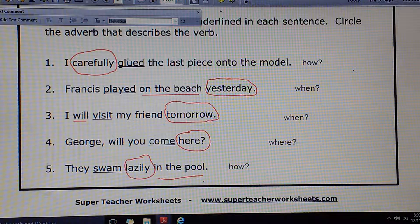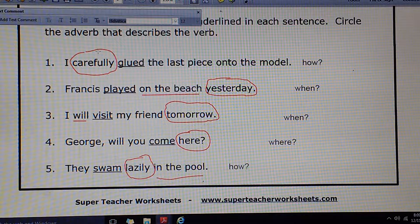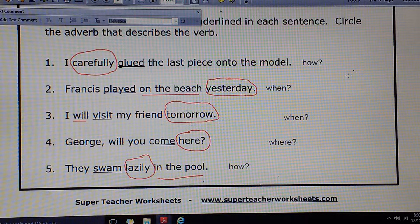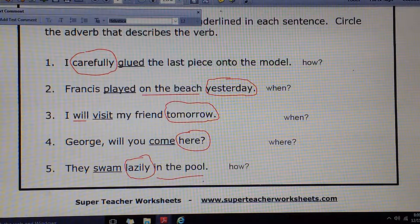Number 1: I carefully glued the last piece onto the model. How did you do that? Carefully describes glued. A lot of us might see glued as a main action verb and assume that carefully is a helper — no, it's not on our list of 23. This is an adverb. That's why you need to know what you're describing and what questions are being asked. Number 2: Francis played on the beach yesterday. When did he do this? Yesterday. It does not end in -ly, but it still is an adverb because it answers the question when about the action played.